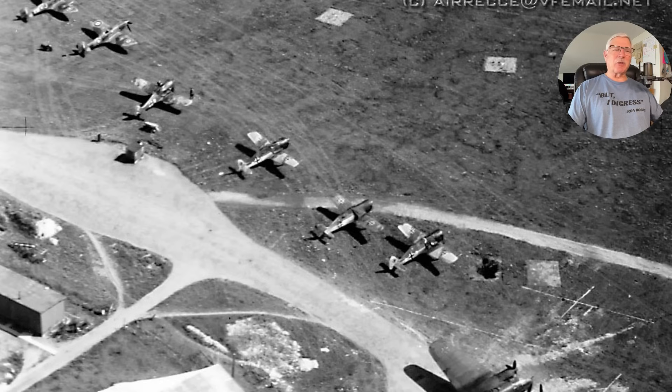He said a lot of those Focke-Wulf 190s and 109s are actually buried out there — they just bulldozed over them. And my driver took me on quite a tour of Munich, including up around where they'd had the Olympics earlier. But okay, I have completely digressed — let's get into the subject: the Dornier 328.